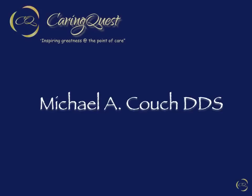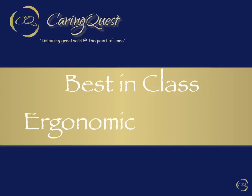This is Mike Couch. Welcome back for Part 3, Best-in-Class Ergonomic Solutions. In Part 1, we identified significant problems threatening the health and well-being of the dentist and dental team. In Part 2, we identified the best answers, and now we address those problems with the best solutions. So let's get started.